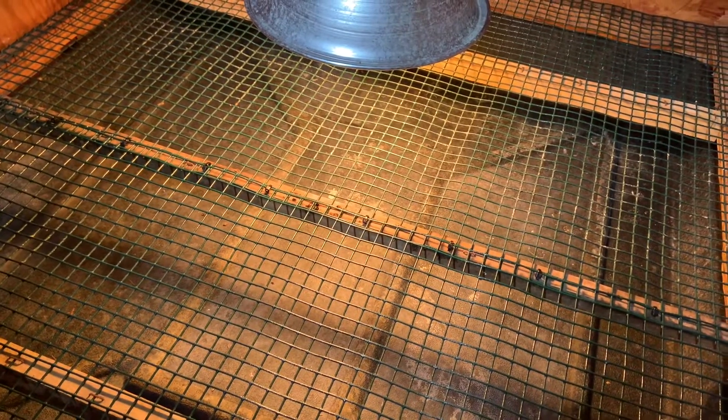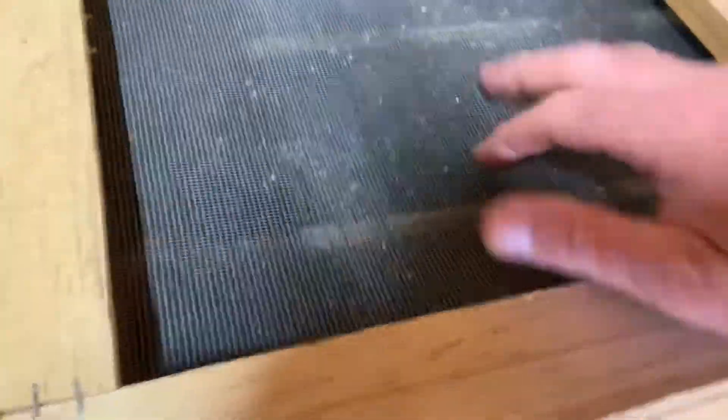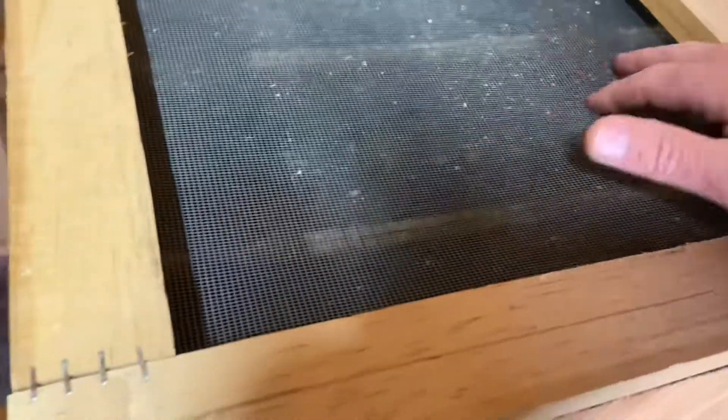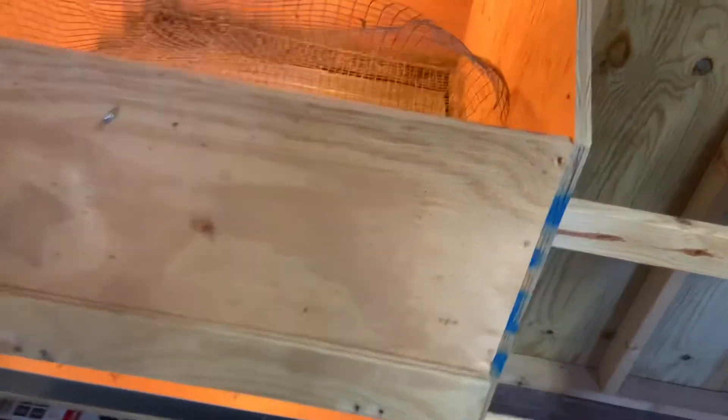Then I put a feed bowl in there too. We used these all last past season and had great luck out of them. On the tops I've got a screen — like a screen door material — that I ordered and just stapled around the frame. That way it keeps air flow while helping keep flies out. This is an older brooder I had back when I raised chickens; it just had regular hardware cloth in it.